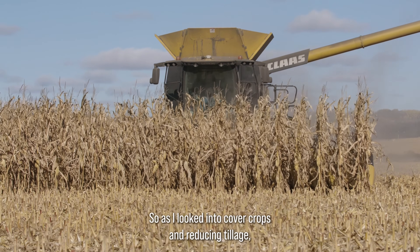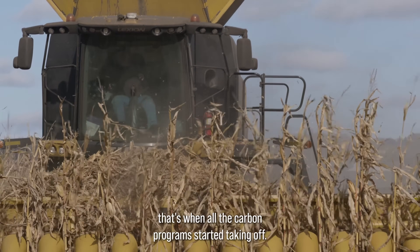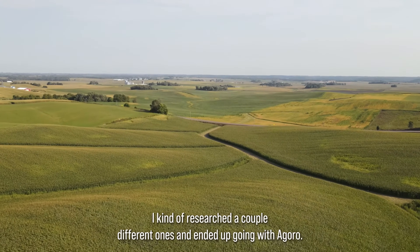As I looked into cover crops and reducing tillage, that's when all the carbon programs started picking up and I thought I'd look into that. I researched a couple different ones and ended up going with Goro.